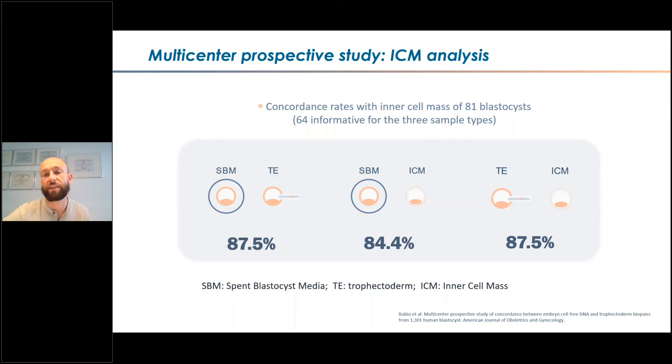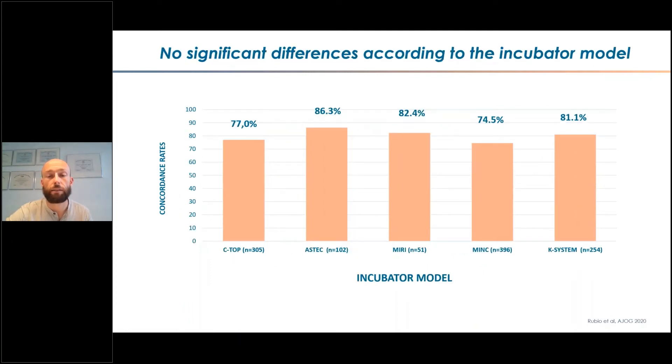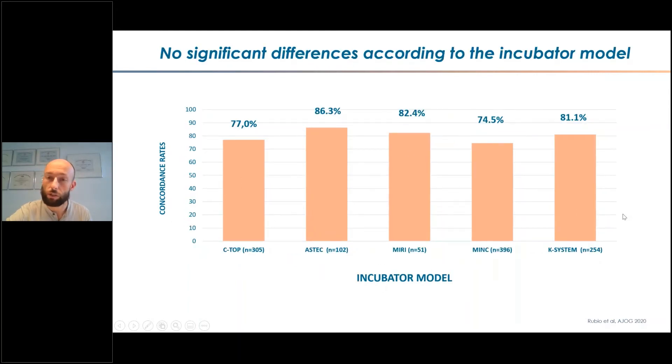Related to protocol robustness — we wanted to check that it works and that plenty of people can do it following our indications — not all centers were working with the same media brand or incubators. As you can see, the concordances were not affected. There was no statistically significant difference between the different types of incubators used, and no statistical difference between four types of media for the concordance. At the moment we work with a conventional incubator, but we also now have the option to work with time-lapse, which I will explain in more detail later.